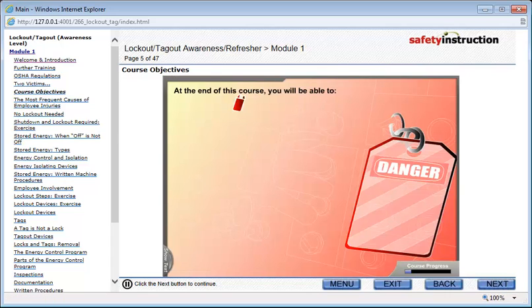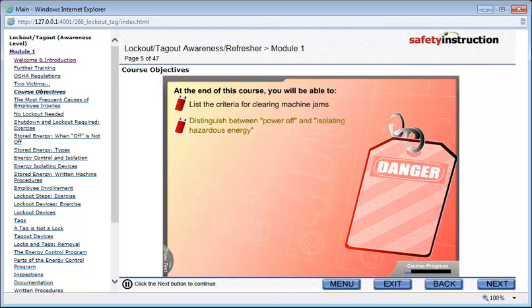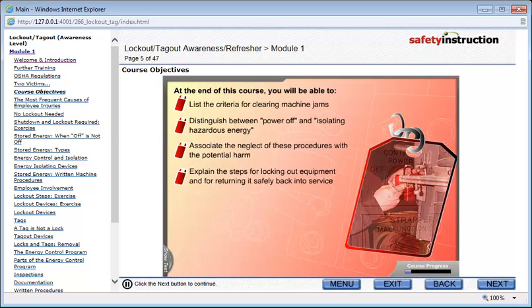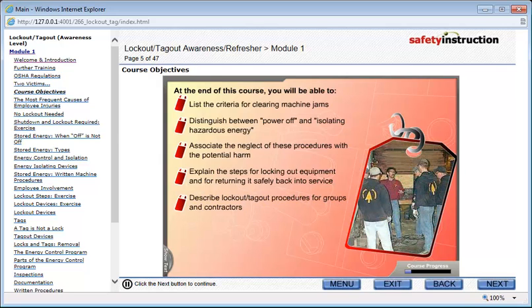At the end of this course, you will be able to: list the criteria for clearing machine jams; distinguish between power off and isolating hazardous energy; associate the neglect of these procedures with potential harm; explain the steps for locking out equipment and for returning it safely back into service; describe lockout tagout procedures for groups and contractors; and describe good practices and systems in lockout tagout activities.